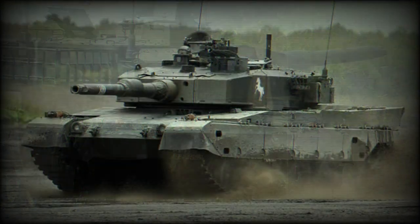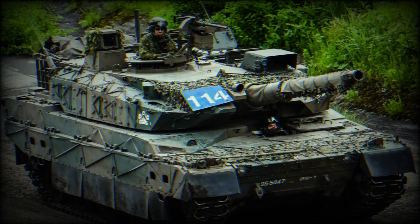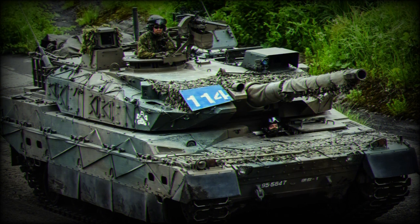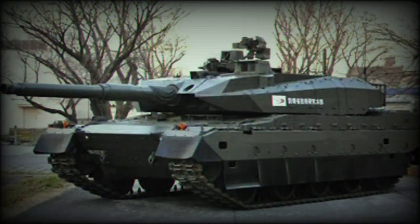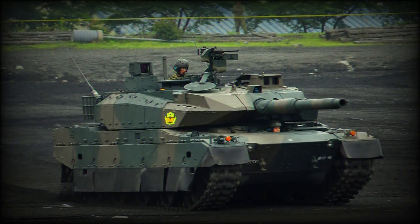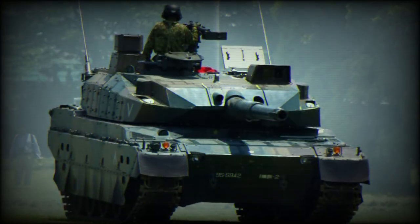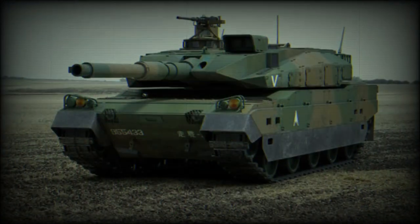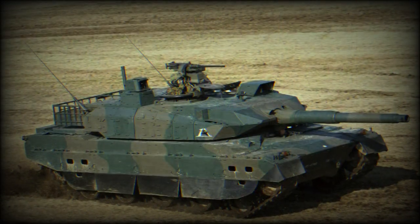A great emphasis of the Type 10 was placed on protection against various anti-tank rockets, such as RPG types. The vehicle has sloped modular ceramic composite armor, similar to the Leopard 2A5. Its side profile is similar to the Leclerc. Damaged armor modules can be easily replaced in field conditions.